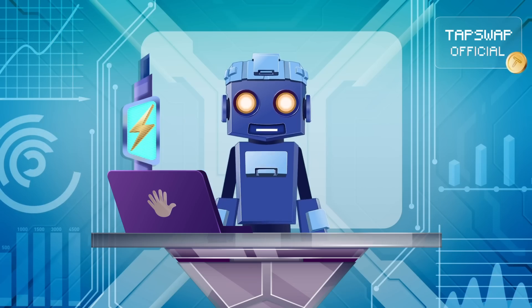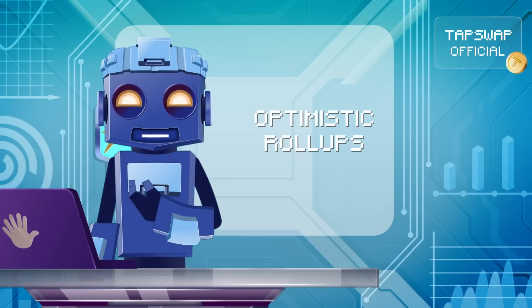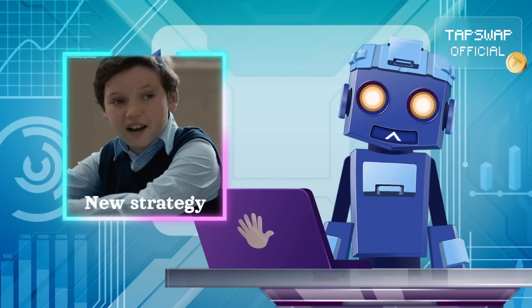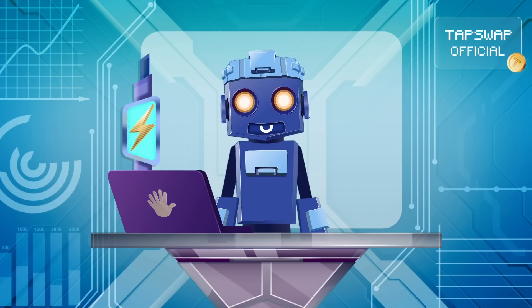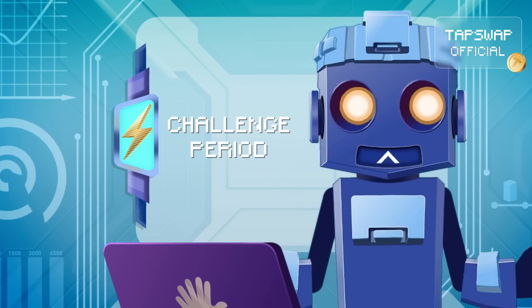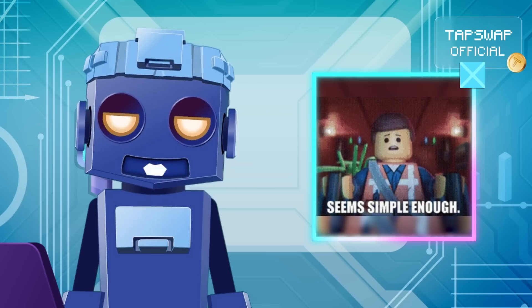There are several types of roll-ups. Optimistic roll-ups assume that all transactions in a batch are valid by default. Instead of verifying each transaction individually, transactions are processed off-chain and bundled together. A batch is then submitted to L1, and users are given a challenge period to dispute any invalid transactions.